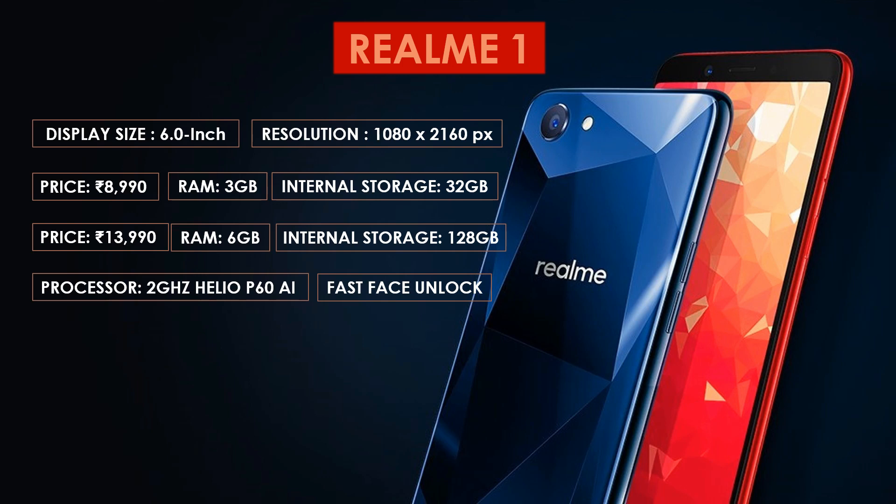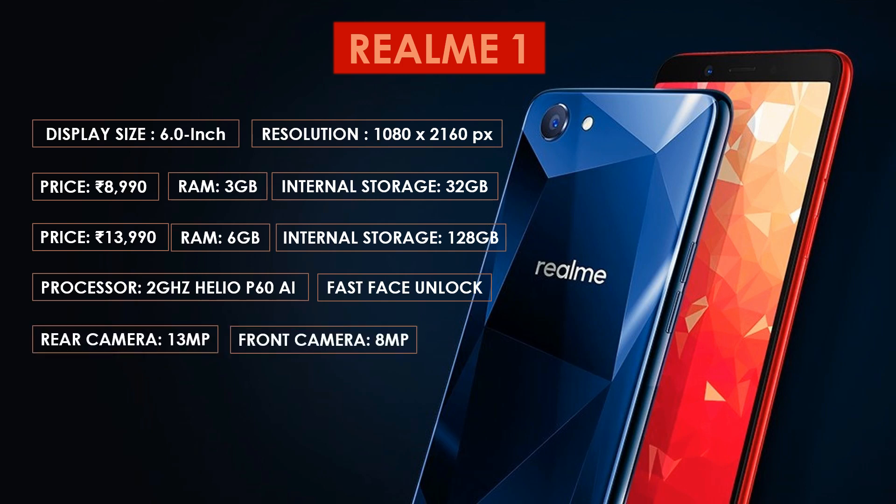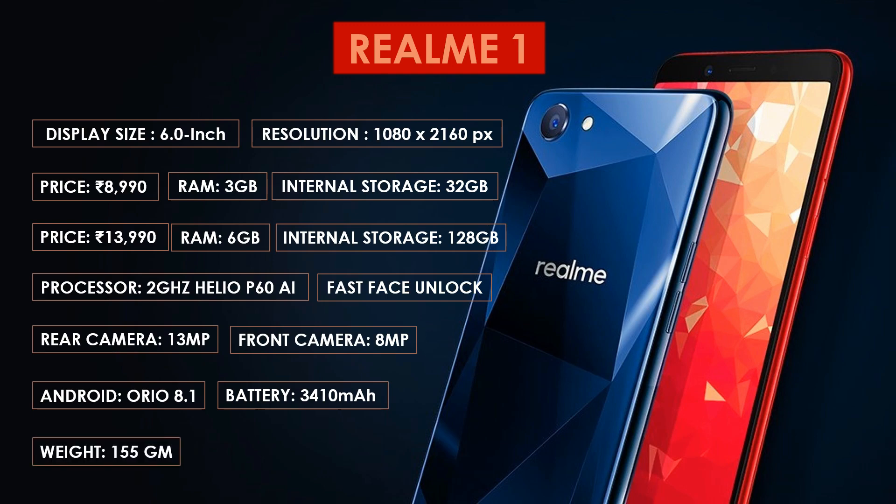The phone also comes with a fast and powerful face unlock feature that works even in low light; however, a fingerprint sensor is missing. As far as cameras are concerned, the Realme 1 packs a 13 megapixel primary camera on the rear and an 8 megapixel front shooter for selfies. Other camera features include vivid bokeh, AI beauty, AR stickers, and AI scene alert. The Realme 1 runs on Android 8.1 and is powered by a 3410 mAh battery. It weighs around 155 grams and supports dual 4G SIM.